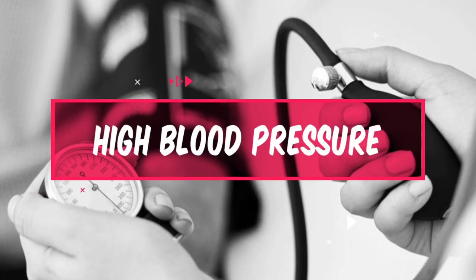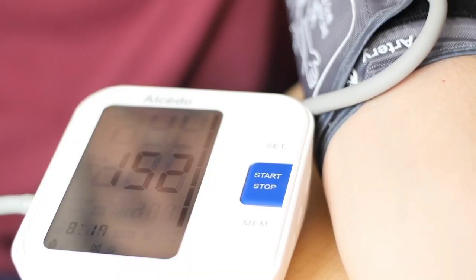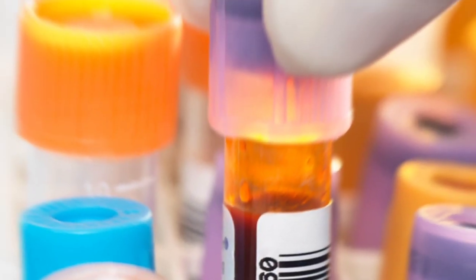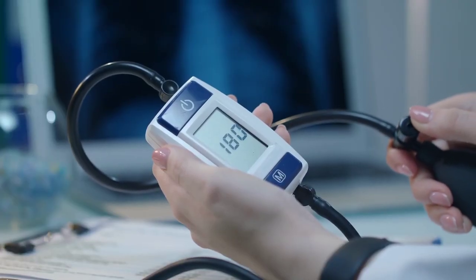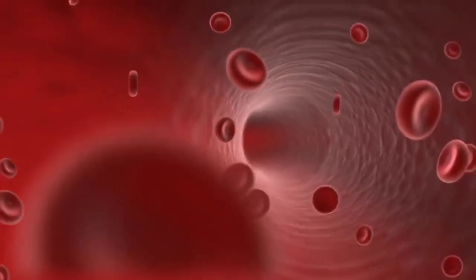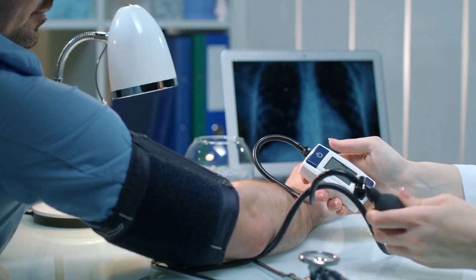Number 5: High Blood Pressure. High uric acid levels can also be a warning sign of high blood pressure. Studies have shown that high levels of uric acid in the blood can increase blood pressure, leading to hypertension. This is because uric acid can cause the blood vessels to constrict, reducing blood flow and increasing blood pressure.